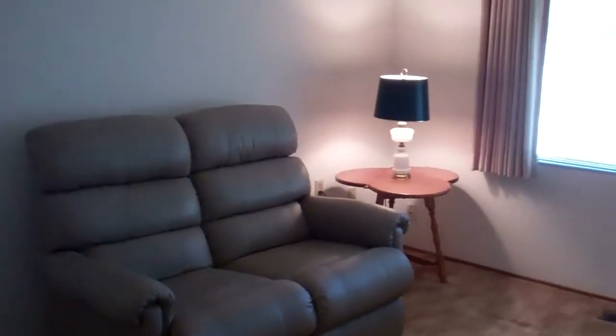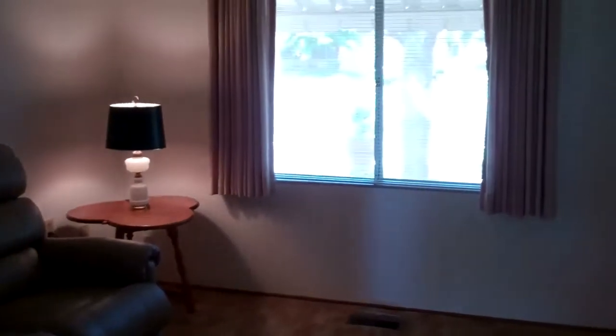The first bedroom down the hallway does have a closet. You could use this as an extra bedroom, an office, or a den — and it's got a great view of the front yard.